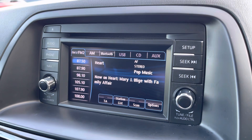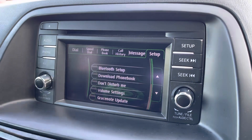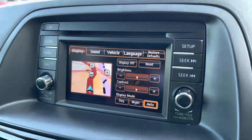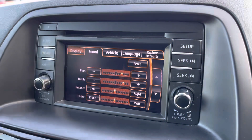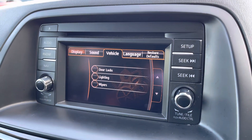There is also an infotainment touchscreen for all your entertainment needs, featuring AM and FM radio reception as well as full Bluetooth connectivity. Built-in satellite navigation is on offer as well, and various setup functions will allow you to optimise the sound system as well as adjust various vehicle settings.